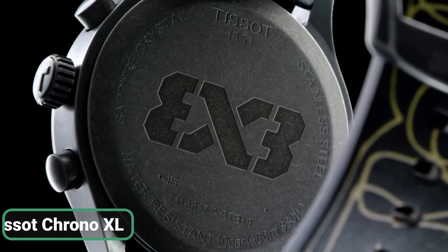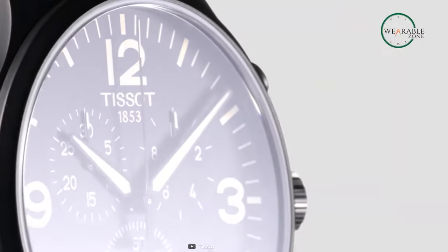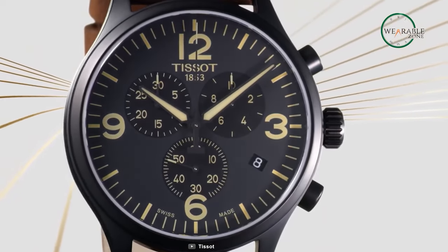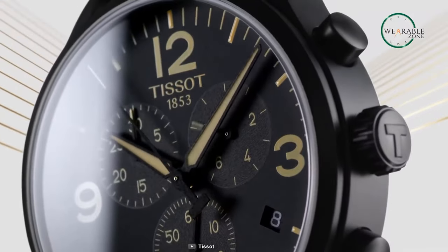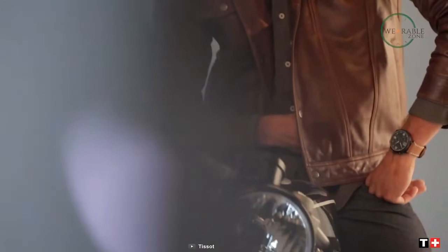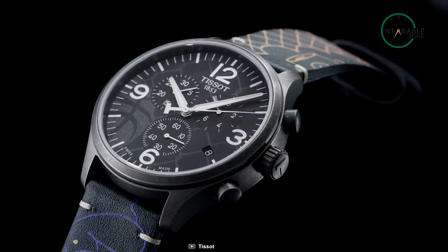The Tissot Chrono XL is the perfect watch for those who appreciate style and functionality. Its bold 45-millimeter case is made from durable 316L stainless steel with a sleek gray PVD coating. Featuring a Swiss quartz movement, this watch keeps precise time with its index and Arabic dial type and added bonus of a date display. The fabric bracelet adds a touch of ruggedness while remaining comfortable to wear, and the standard buckle closure ensures a secure fit. Water resistance up to 10 bar makes this watch perfect for swimming and showering.